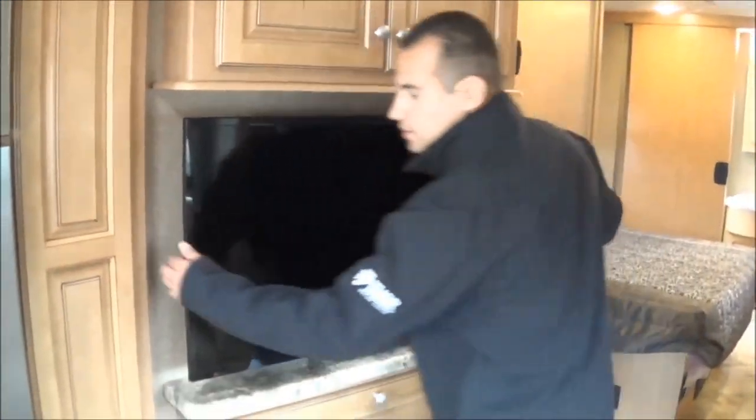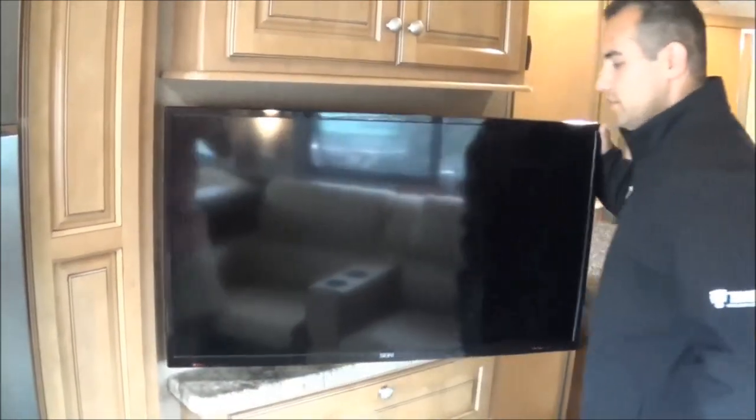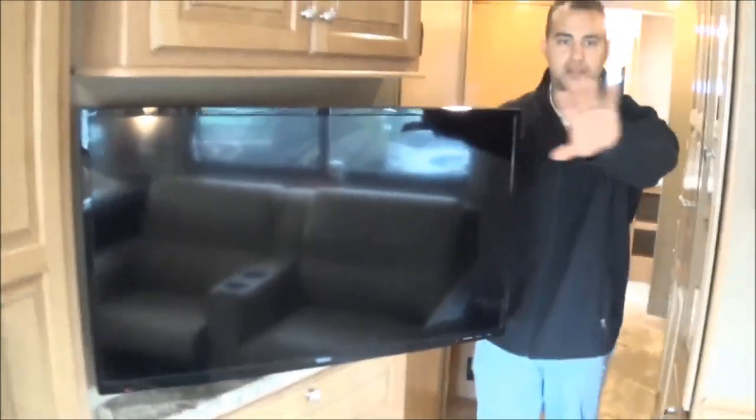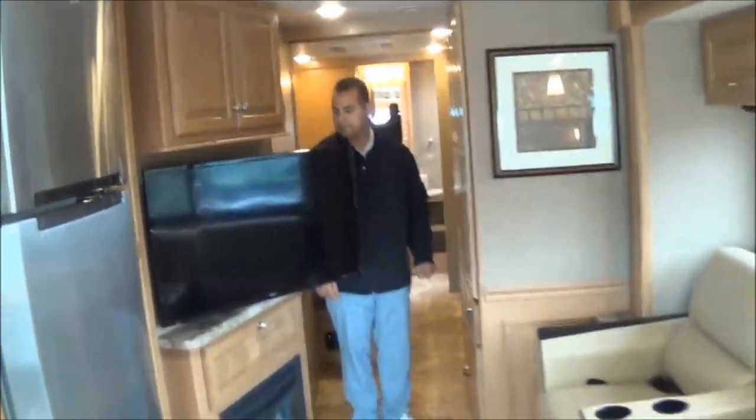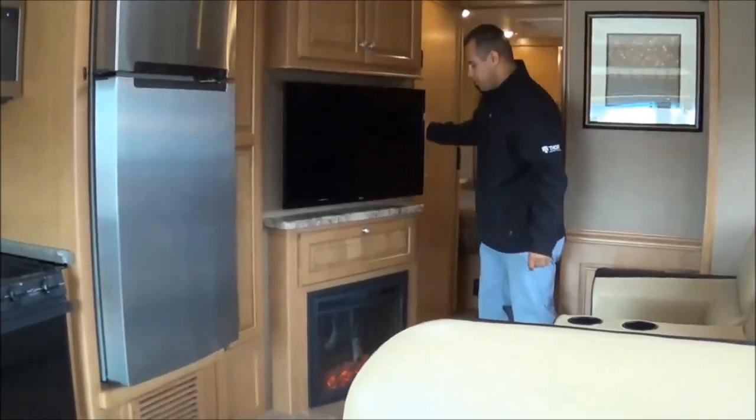Don't want to miss the pantry — full extension drawers and adjustable shelving up top. There's also a television that you can actually swivel so that everybody else in the coach can watch — a nice feature to have.